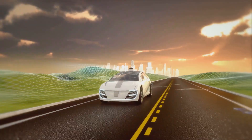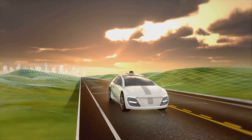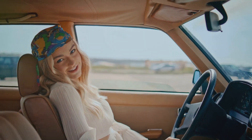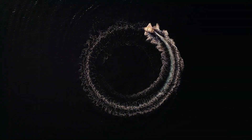Now, when it comes to road travel, the Sky Car Boat doesn't disappoint. It transforms seamlessly into a sleek futuristic car, complete with autonomous driving technology. You can sit back, relax and let the vehicle do all the work. Plus, with its electric drivetrain, it's eco-friendly too.